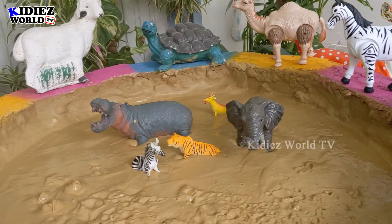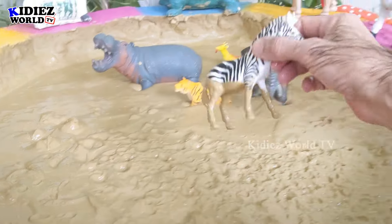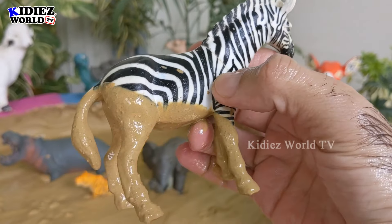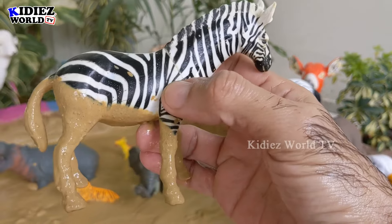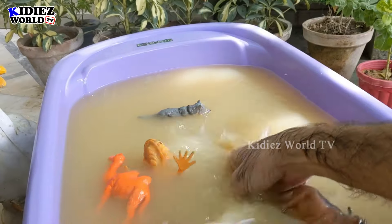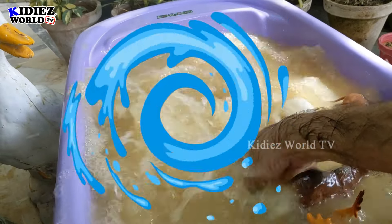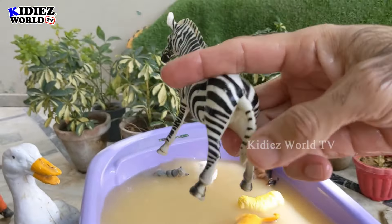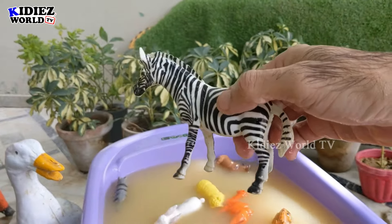Let's check out the next one. We have zebra! Wow, just look at him — the beautiful zebra. We have a big one and a small one. Let's wash him — I just love his body contrast, black and white. Beautiful! Wow, he's clean. He looks like a dog — zebra!